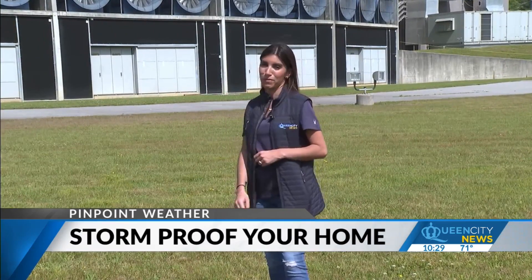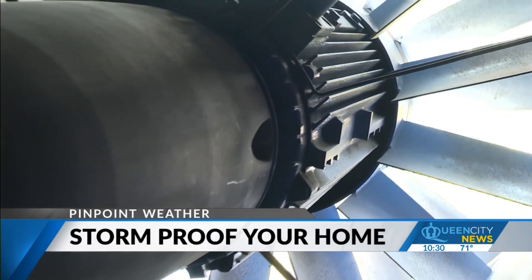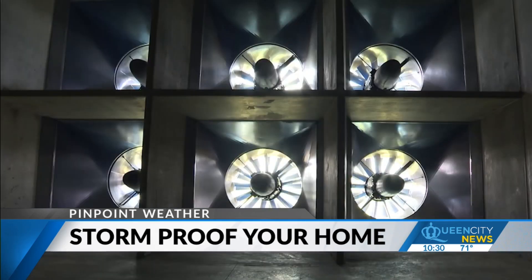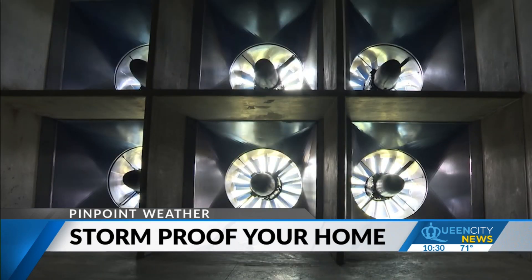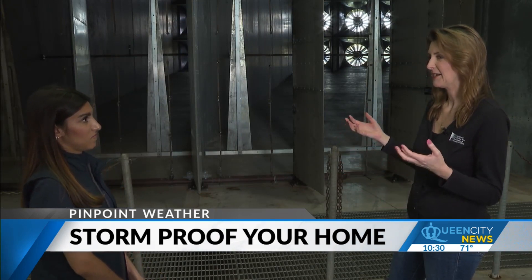But inside their lab, six-by-six-foot wind turbines simulate the eye of the storm at the Insurance Institute for Business and Home Safety. We want to give the most real-world-like feeling in here.